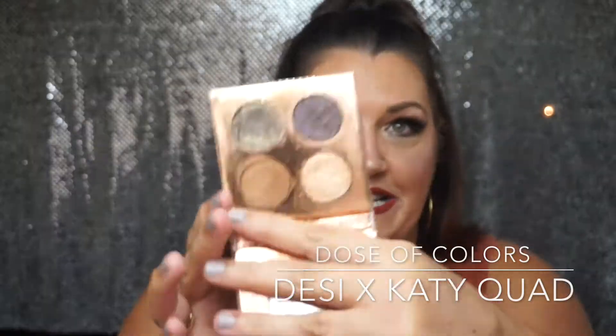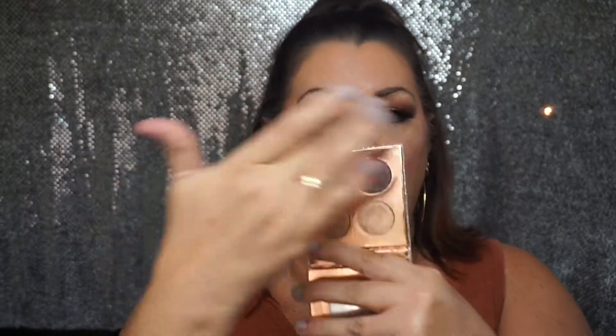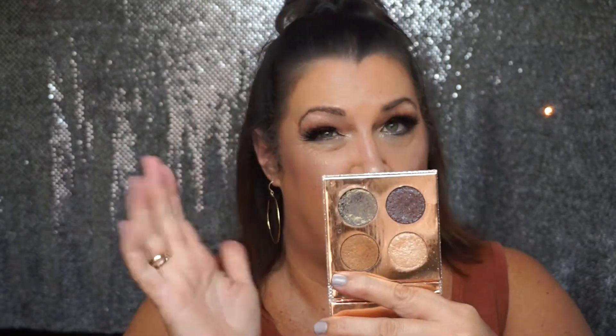The next one is fairly new to my collection, from Dose of Colors. This is the collab that Desi and Katie did with the four shades. I think these are beautiful, but it's very high maintenance — all of them require you to use your finger, and I'm not the biggest fan of that. Sometimes it's kind of hard to get a good blend, and two of them you have to use with a little bit of water. Although it's pretty, I'm not sure I would get this one again.